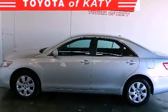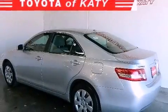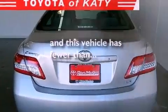Features include a power driver's seat, air conditioning, cruise control, a CD player, traction control, and this vehicle has less than 35,000 miles.